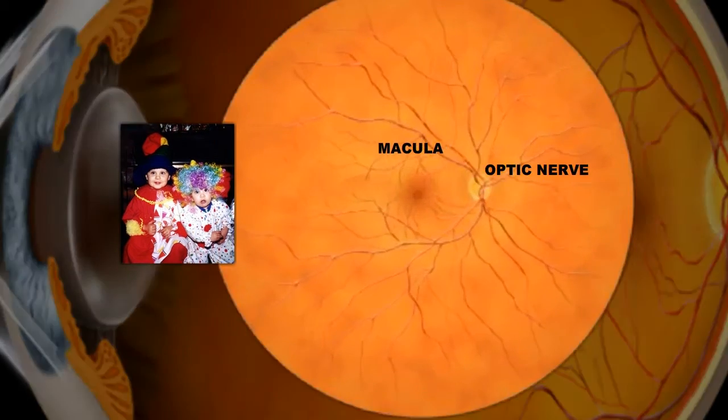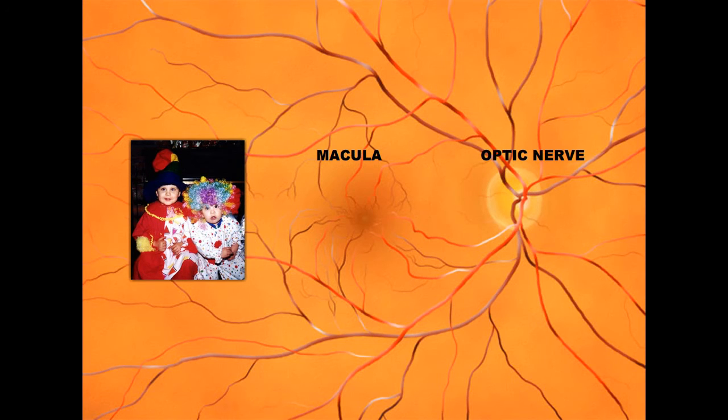As the eye ages, the macula often develops tiny waste deposits called drusen. As a result, vision blurs.